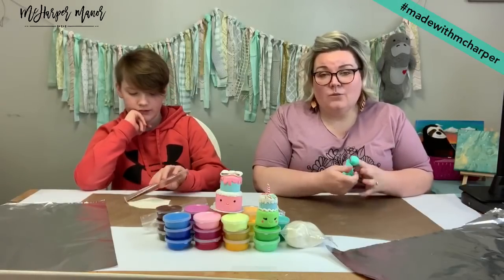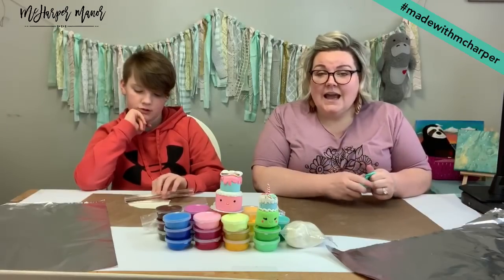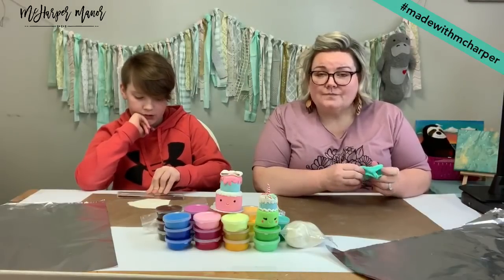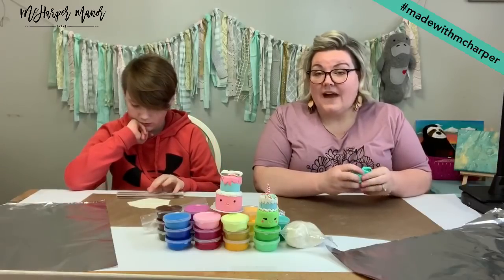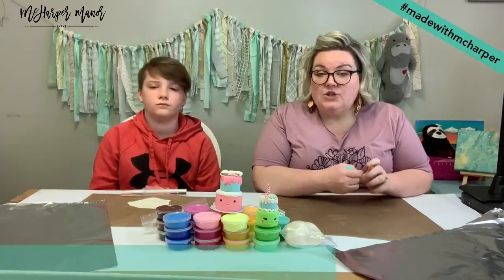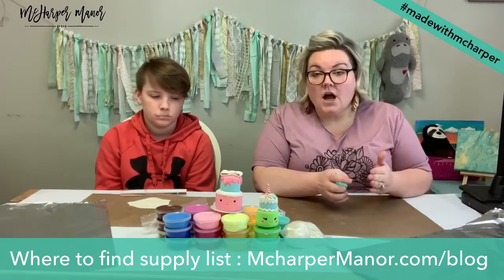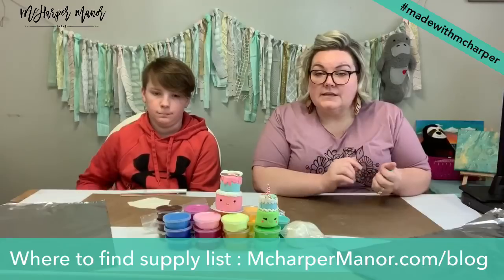So we thank you guys so much for sticking with us. We're going to try to do our best to make it really good content and make it affordable and awesome for everybody. So we're excited to roll that out for you soon. You can check out the supply list and projects for weeks five and six on the blog — that's mcharpermanor.com — and click under the art video resources, or type in mcharpermanor.com/blog.